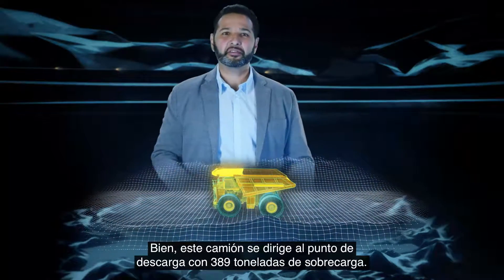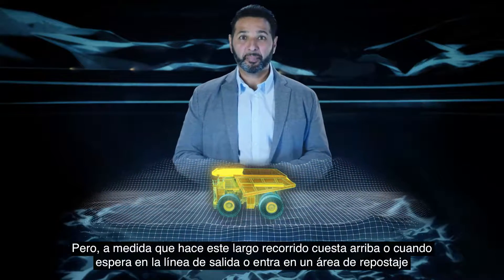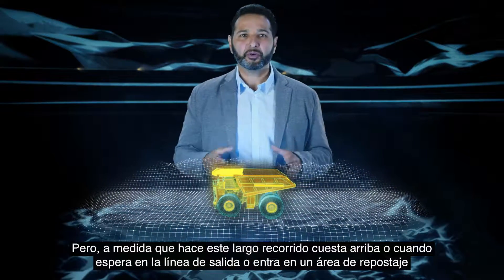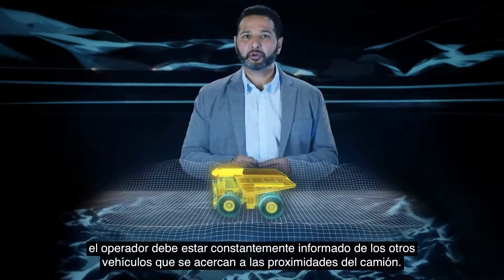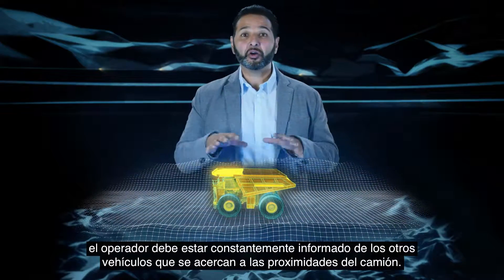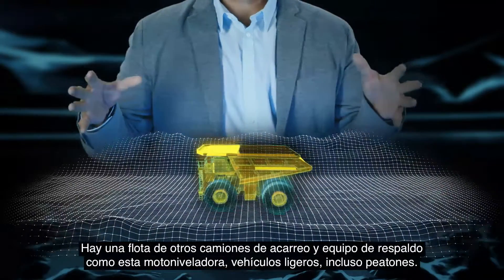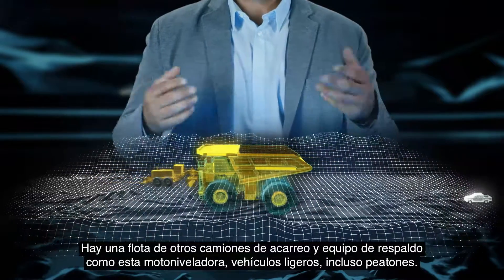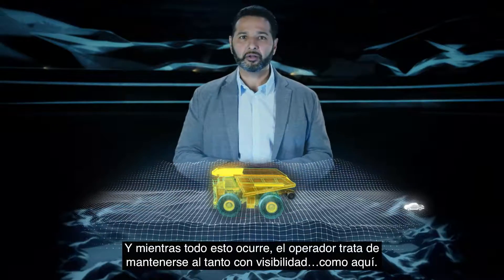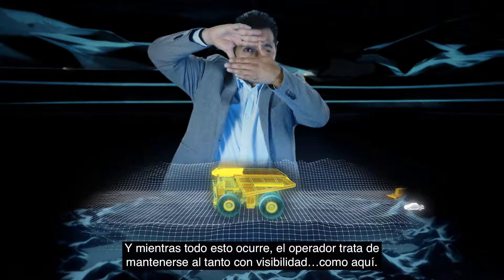This truck is heading to the dump site with 389 tons of overburden, but as it makes this long uphill journey, or it waits at the ready line, or enters a fueling area, the operator must be constantly aware of the many other vehicles that come into the truck's proximity. There's a fleet of other haul trucks and support equipment, like this motor grader, light vehicles, even pedestrians. And all the while, the operator is trying to keep track of all of this with visibility like this.